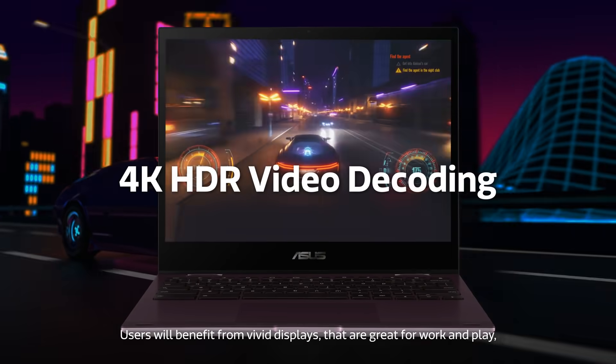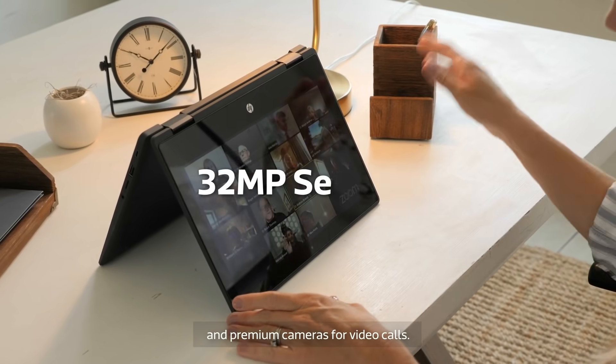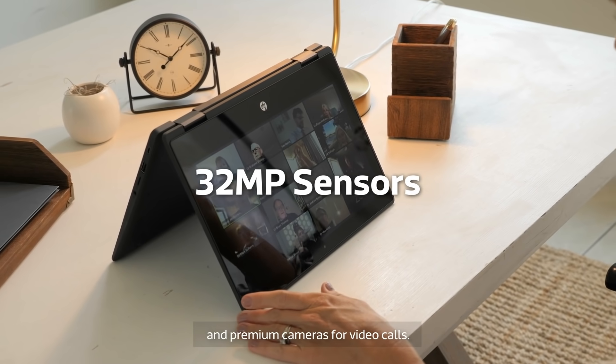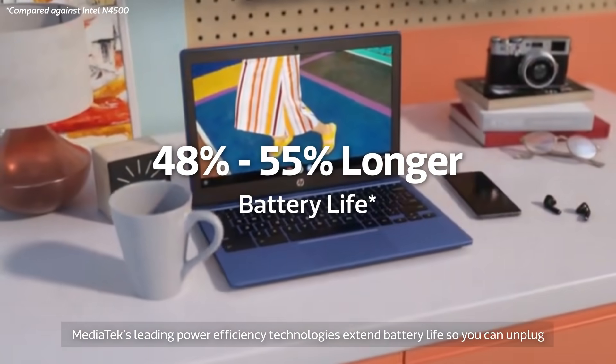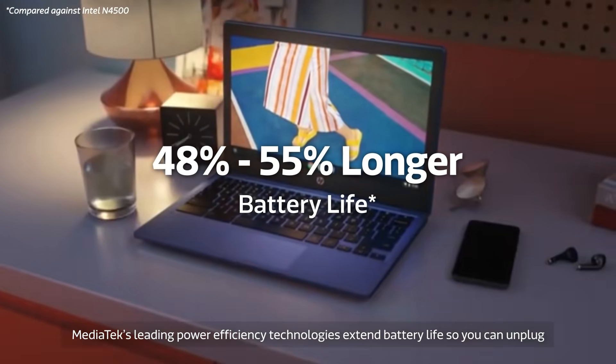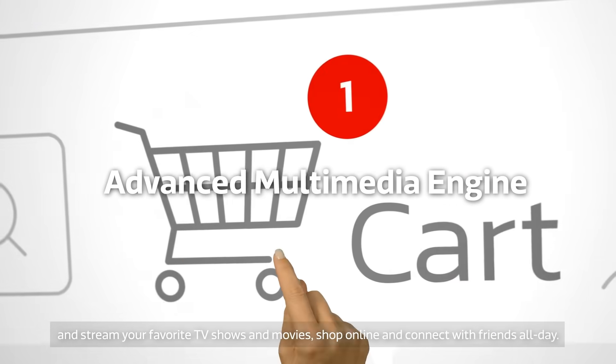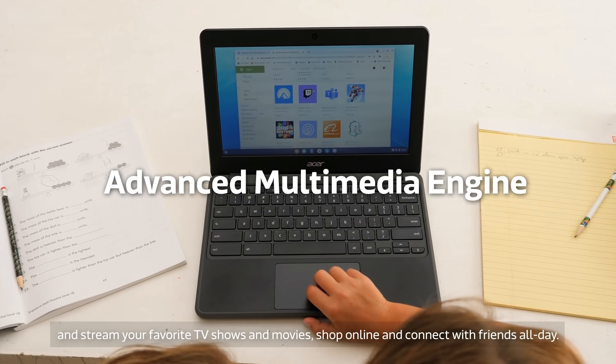Users will benefit from vivid displays that are great for work and play and premium cameras for video calls. MediaTek's leading power efficiency technologies extend battery life so you can unplug and stream your favorite TV shows and movies, shop online and connect with friends all day.